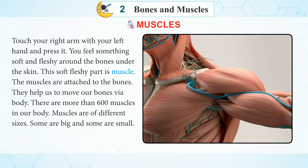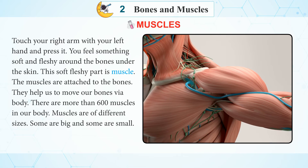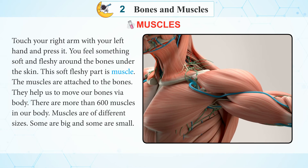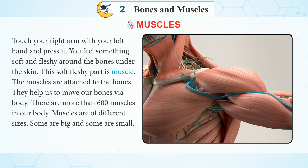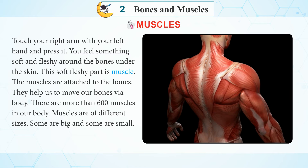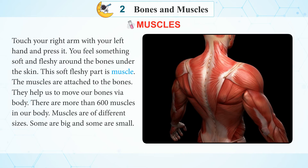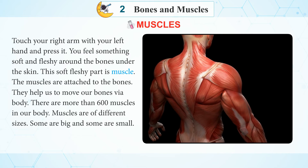Muscles. Touch your right arm with your left hand and press it. You feel something soft and fleshy around the bones under the skin. This soft fleshy part is muscle. The muscles are attached to the bones. They help us to move our bones and body.